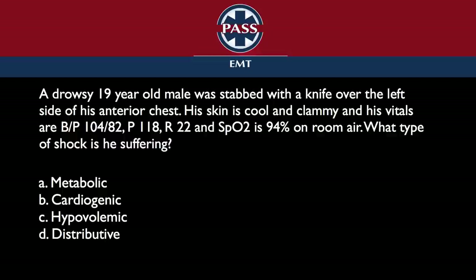The answer is cardiogenic. It's a tough question because most people think trauma is strictly hypovolemic. But this is the heart that's causing the problem with the hypoperfusion, not the loss of the volume.